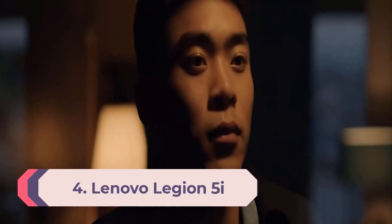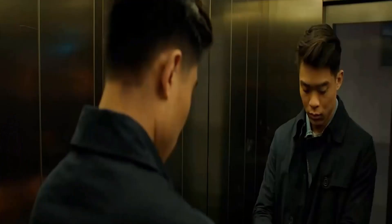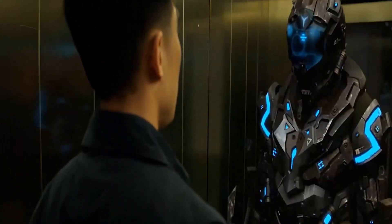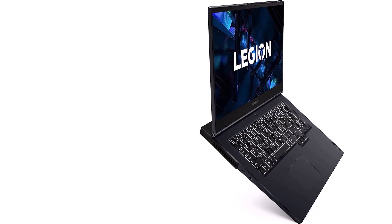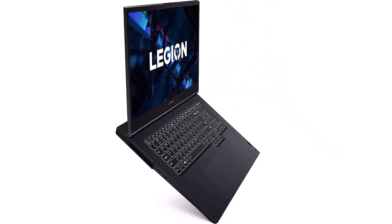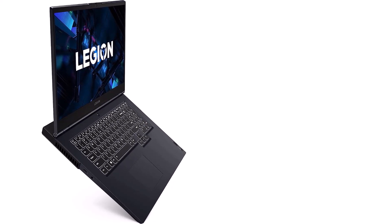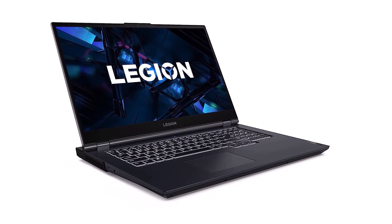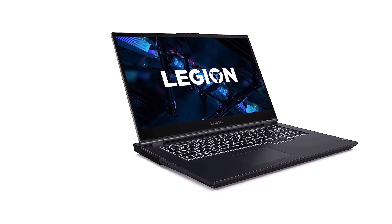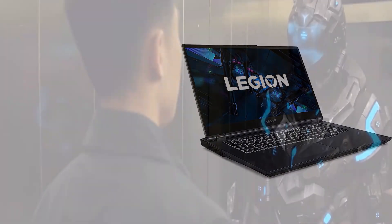Number 4: Lenovo Legion 5i. With its comfortable keyboard, diverse connectivity options, and strong graphics performance, the Lenovo Legion 5i is the total package as far as budget gaming laptops go. This rig comes equipped with an Intel Core i7-12700H CPU, NVIDIA RTX 3060 GPU, 16GB of RAM, and 512GB of PCIe SSD storage. In our testing, the Legion 5i churned out a screaming-fast 110 frames per second when running the Shadow of the Tomb Raider benchmark, which is a fantastic result for an RTX 3060 laptop. The keyboard, which manages to squeeze in a number pad on the right-hand side, is impressive as well — our tester found the spacious layout both comfortable and easy to use.